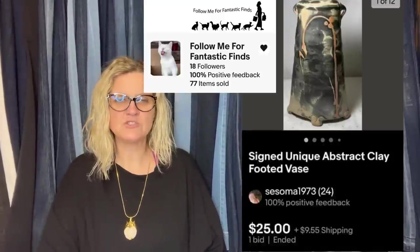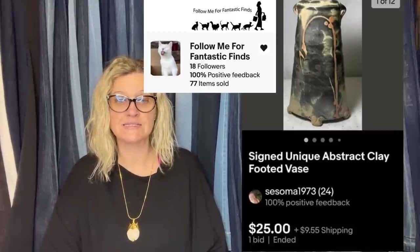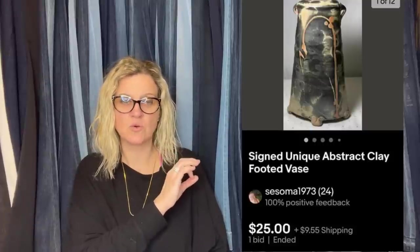My first exciting sale was a vase. I bought it at a yard sale for $1. I did what you said and started it on auction with a buy-it-now for $100 and somebody offered me $60. It's a clay vase with a signature on the bottom that I couldn't make out. Also making good on old Nintendo DS games my adult children had as kids — sold for $60.